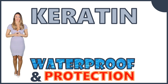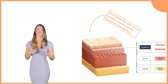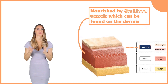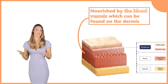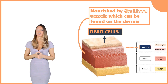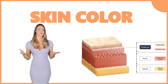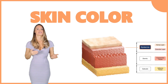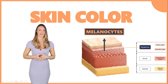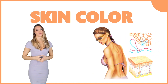Keratin has the ability to waterproof the skin and protect the layers below it — now you know that humans are truly waterproof. The epidermis is not supplied with blood; it is nourished only by blood vessels found in the second layer, which is called the dermis. This is why we have dead skin cells at the very top, but we shed those dead skin cells and replace them with new ones every three to five weeks. The color of your skin is also associated with the epidermis, because melanocytes — the cells that produce melanin — can be found on this layer. Melanin protects us from harmful UV rays, and the more melanin you have, the darker your skin color will be.